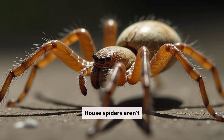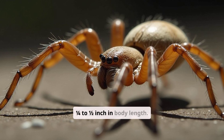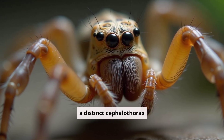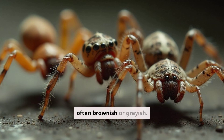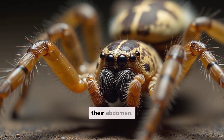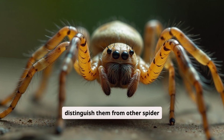House spiders aren't giants. They typically range from a quarter to one-half inch in body length. Their bodies are usually elongated, with a distinct cephalothorax — head and chest — and abdomen. Color varies, but they're often brownish or grayish. Some have darker markings or patterns on their abdomen, which can help distinguish them from other spider species.